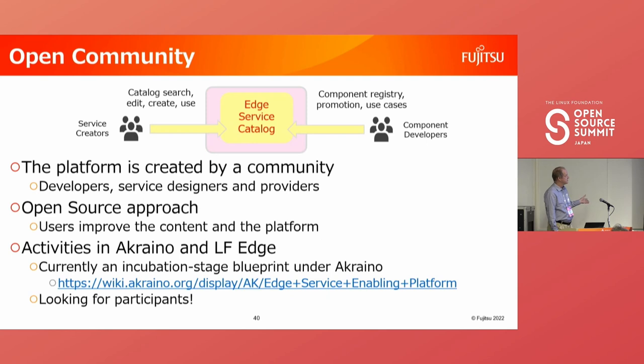The last pillar is community. The Edge Service Enabling Platform is meant to operate as a community of component developers, service designers, and service providers. Open source is a great model — it's a collaborative effort. The platform supports the community and can also be built by a community. To that end, we've started the Edge Service Enabling Platform as an Akraino blueprint, which has just moved into incubation. You can check our progress on the public wiki, and if you're interested in joining, contact us.